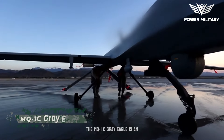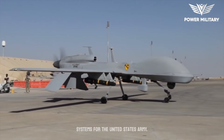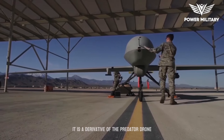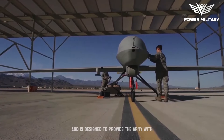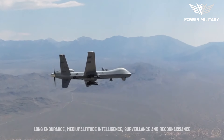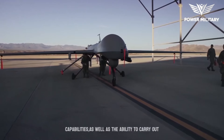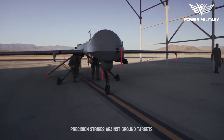The MQ-1C Grey Eagle is an unmanned aerial vehicle developed by General Atomics Aeronautical Systems for the United States Army. It is a derivative of the Predator drone and is designed to provide the Army with long-endurance, medium-altitude intelligence, surveillance, and reconnaissance capabilities, as well as the ability to carry out precision strikes against ground targets.